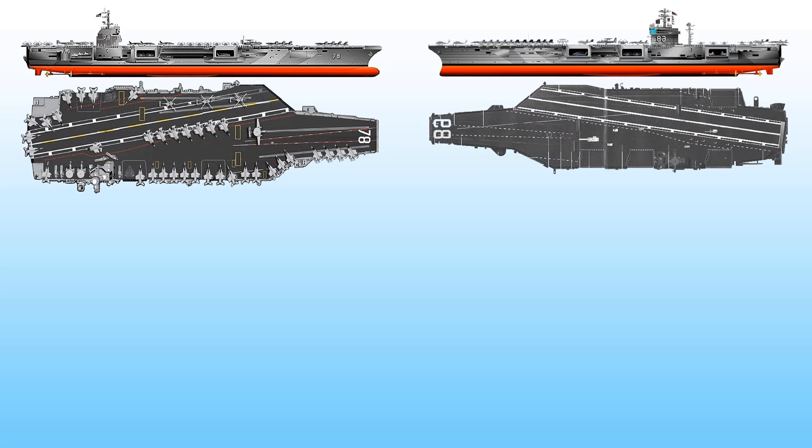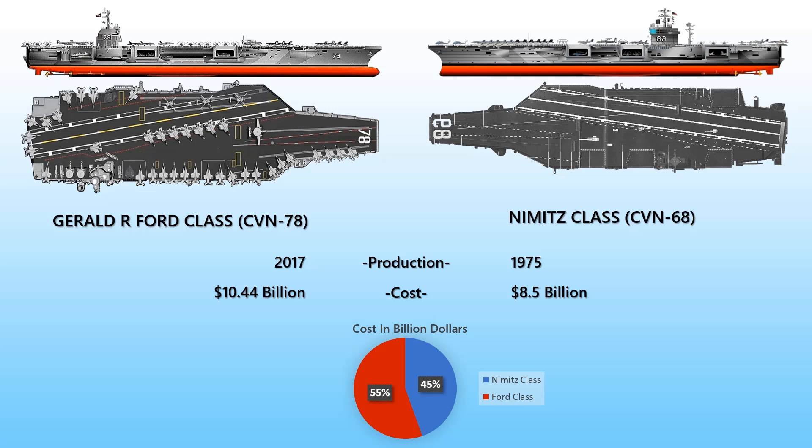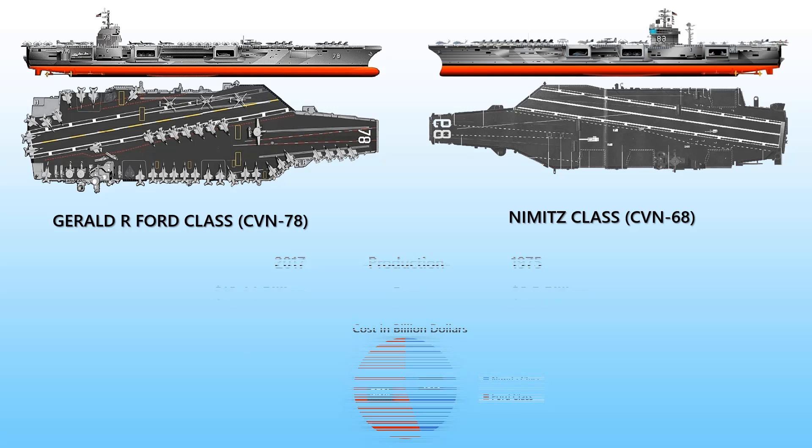Gerald R. Ford is a supercarrier that has been in service since 2017, built to replace the USS Enterprise. The program cost is about $37.30 billion and the unit cost is $10.44 billion. The Nimitz class carrier has been in service since 1975; earlier versions cost about $4.5 billion, and now each vessel costs about $8.5 billion.